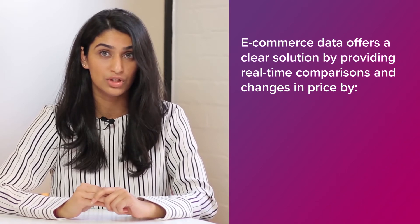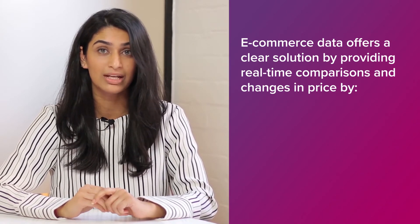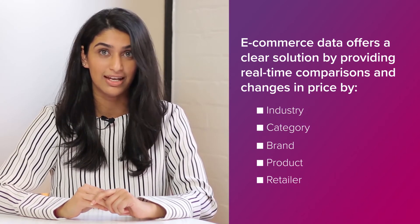E-commerce data offers a clear solution by providing real-time comparisons and changes in price by industry, category, brand, product and retailer.